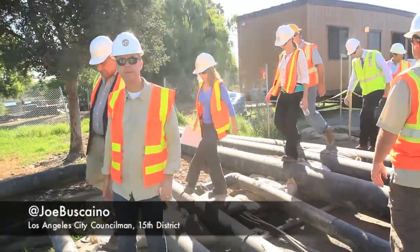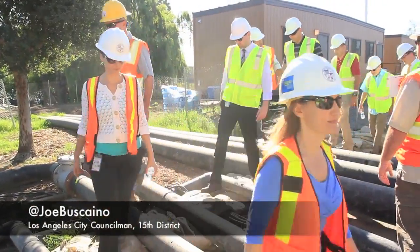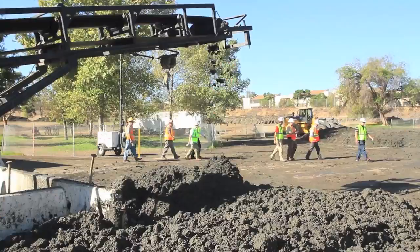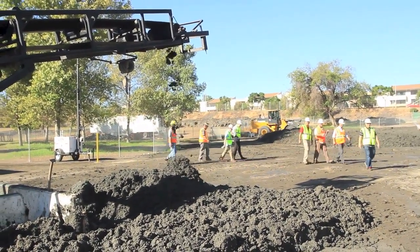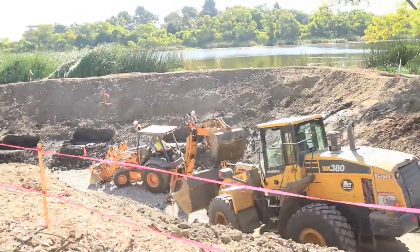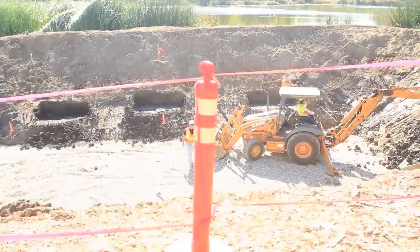These new fishing piers out here, the public — they're just going to love it. Today we're getting an update on the Lake Machado Ecosystem Rehabilitation Project, which we've been told is 10% completed. We have the Bureau of Engineering, our city engineering commissioner Kevin James, and the contractors. We're here to get an update and see the progress being made on this $110 million project funded by Prop O.